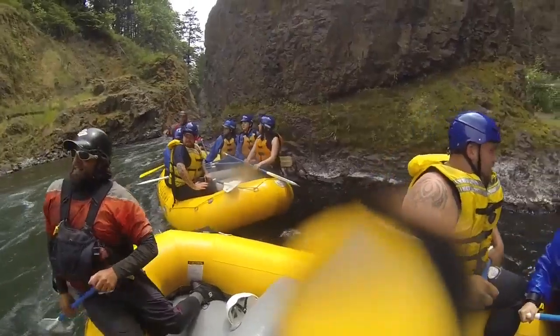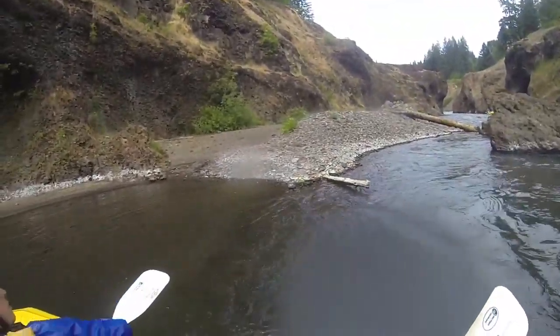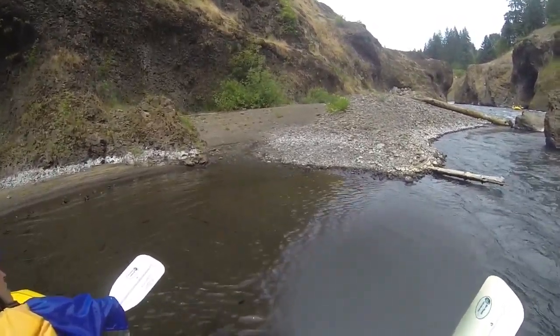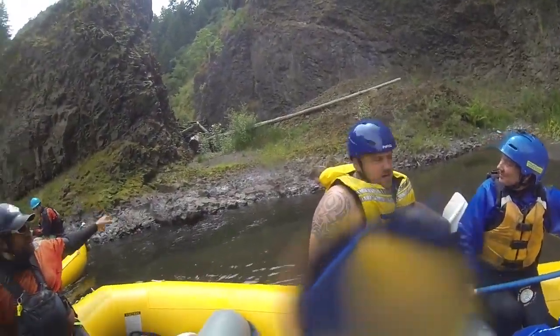Awesome, guys. Look upstream — you see all that piled up concrete? That was the diversion tube. When you were watching that video, you saw a giant boulder with water slamming past it — that's his boulder. That's all the trees and debris that got shoved in there from the dam breach.